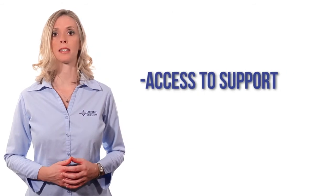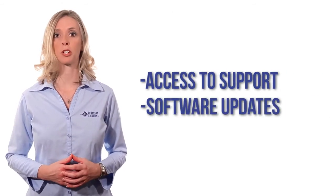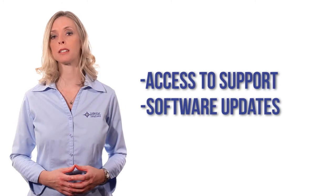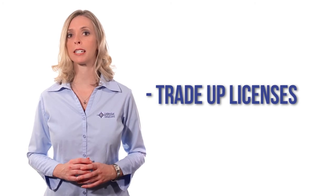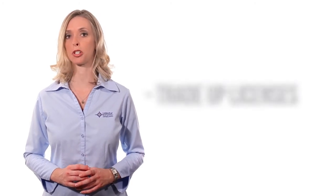By renewing your IBM support, you'll have access to download fixed packs and incremental enhancements which will contain new capabilities over the entire software lifecycle. Keeping support current with IBM will also allow you to leverage your existing investment to trade up licenses for additional functionality at a fraction of the cost of purchasing new.